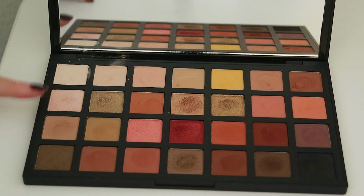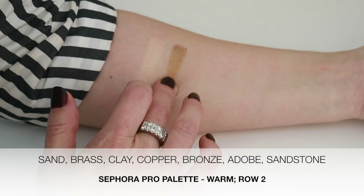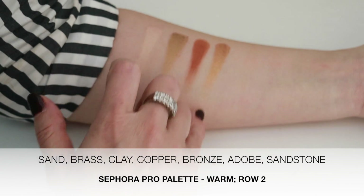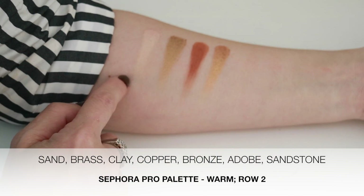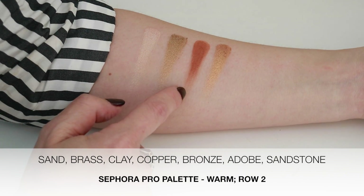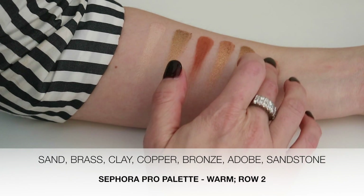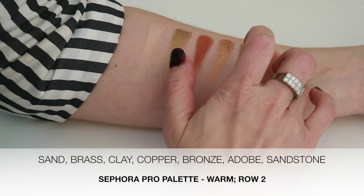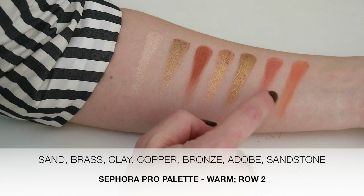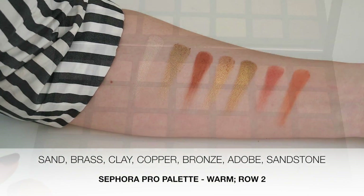Next we'll do the second row. We have sand, brass, clay, and copper. These three — sand, brass, and copper — are shimmer shades, and this clay color is a matte shade. Really pretty. And then next we have bronze, adobe, and sandstone. This sandstone is a satiny shimmer shade; bronze and adobe are mattes. Again, really lovely. Great color payoff.